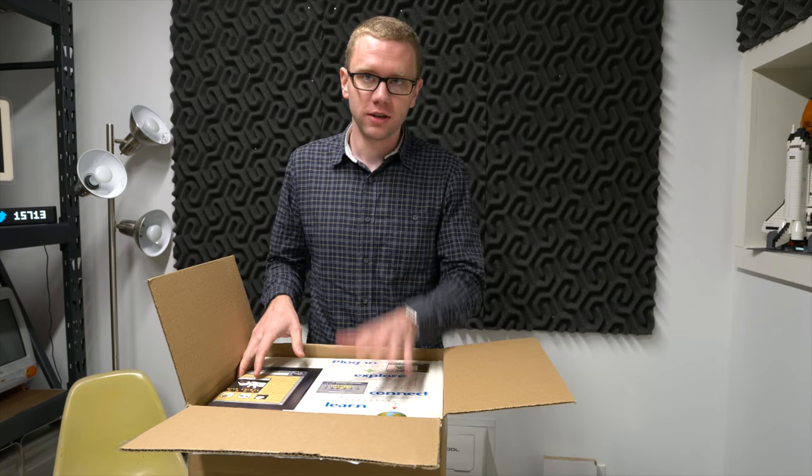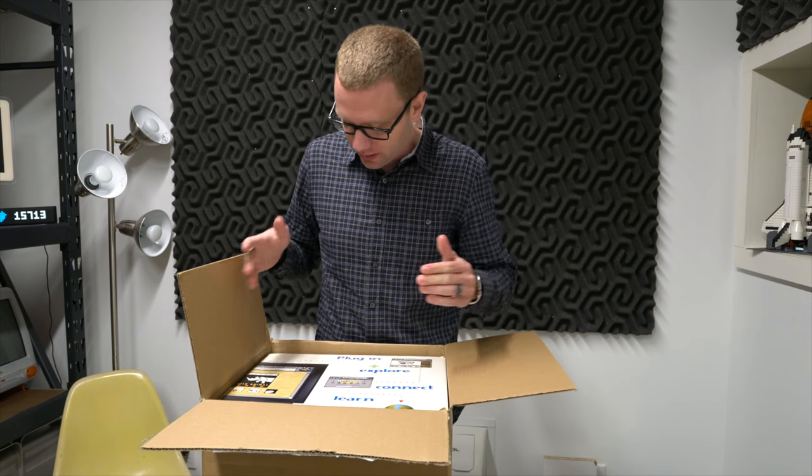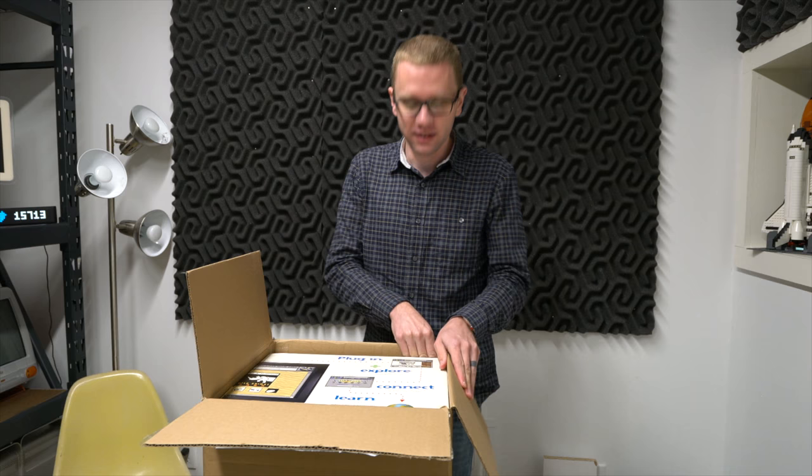A big thanks to Chris who sent me this - it had been sitting in his parents' house forever and apparently they wanted to get rid of it, so here it is.